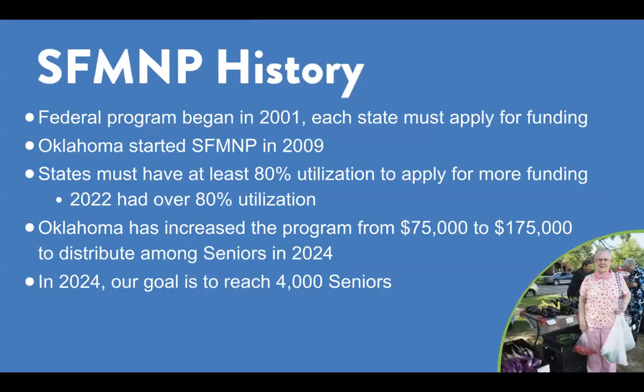The federal Senior Farmer's Market Nutrition Program began in 2001. Each state must apply to receive funding. The state of Oklahoma began operating the program in 2009. States must have at least 80% utilization to apply for more funding. We successfully met this threshold in our first year operating the program online in 2022. In 2024, Oklahoma increased program funding from $75,000 to $175,000 to distribute among seniors, increasing our goals for service to 4,000 participants statewide.